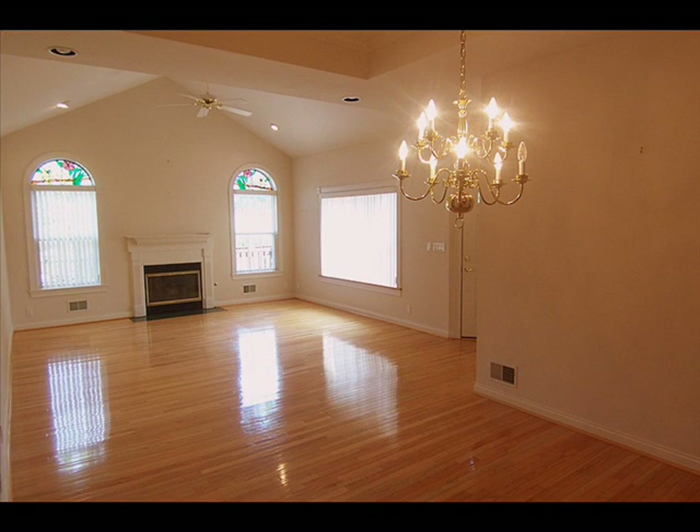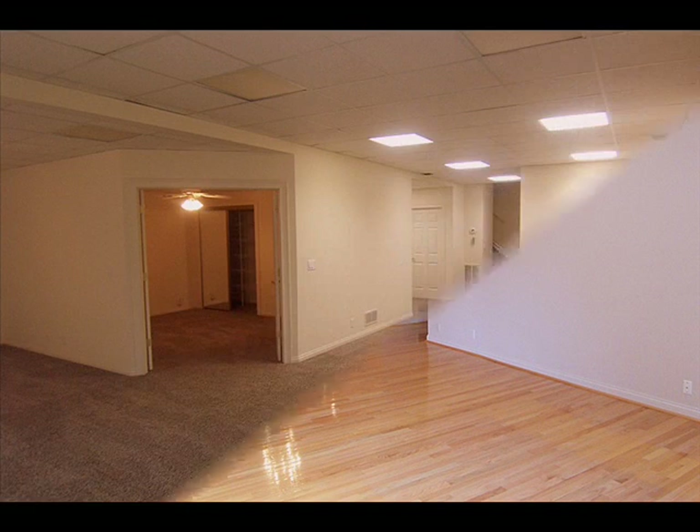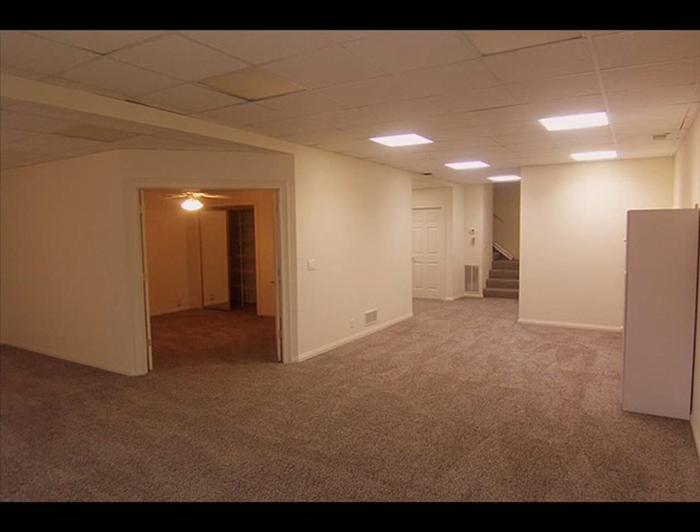The great room offers a vaulted ceiling and gas log fireplace. The lower walkout level has a fourth bedroom, third full bath, and large family/great room.